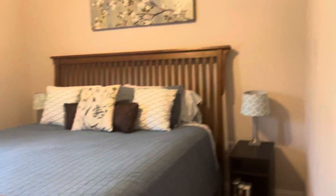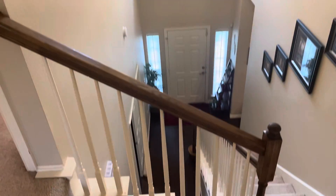The carpet looks pretty much original, so you could replace that at some point — but it is clean. Another bedroom here with a walk-in closet. Just looking out over the front entry. Continue down the hallway to the other bedrooms. This is kind of a Jack and Jill bathroom setup.